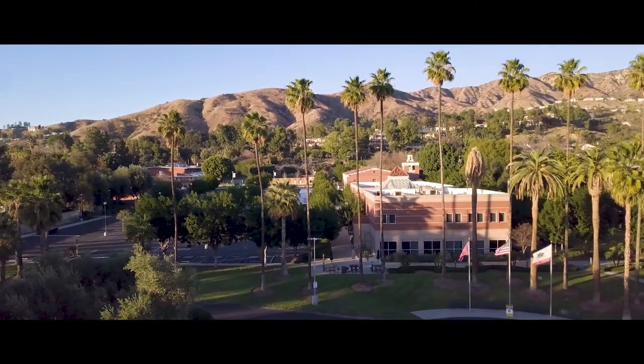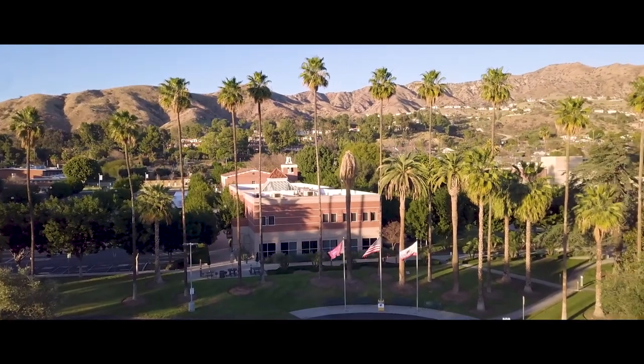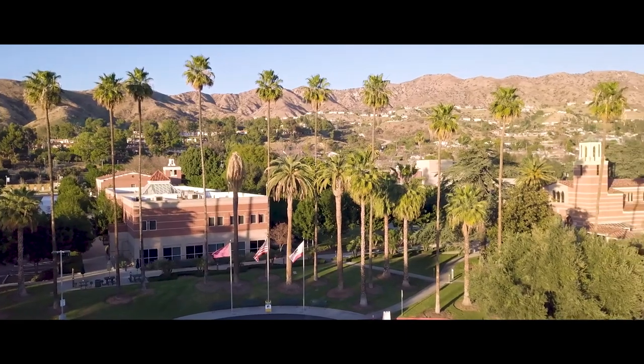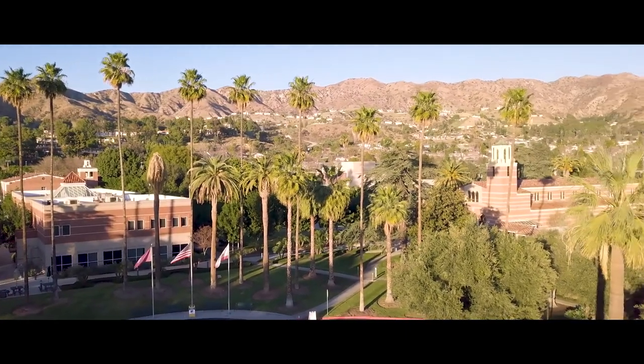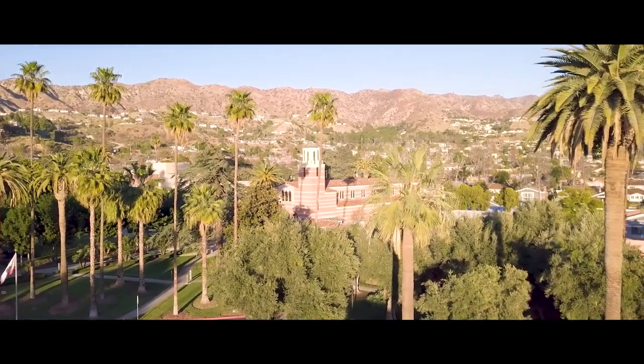Welcome to the virtual campus tour of Woodbury University. Our main campus is located in Burbank, California on the edge of Los Angeles and is at the center of the creative community. This virtual tour will help you explore what our Burbank campus has to offer while getting a first-hand look at the buildings and spaces that combine to form an exceptional learning environment.